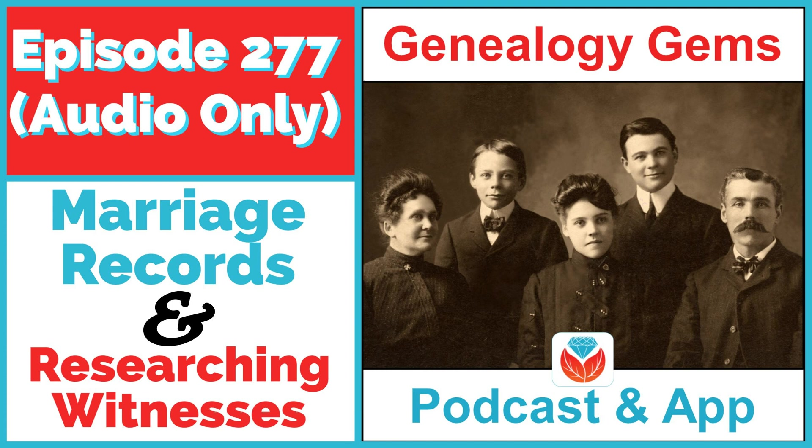Lisa thanks Mark for the conversation about mulling and pondering marriages. Mark says his specialty is the South and original records in the Middle South. He's part of KYTN Research Associates — easy to find online. He notes that if you found Lisa, then someone like him is nearby, and he always learns something and has a good time when working with her.